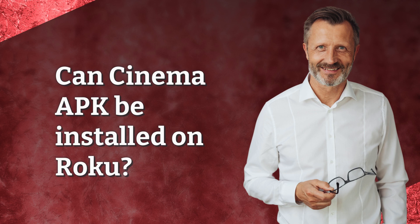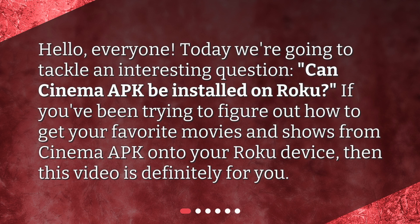Hello, everyone. Today we're going to tackle an interesting question: Can Cinema APK be installed on Roku? If you've been trying to figure out how to get your favorite movies and shows from Cinema APK onto your Roku device, then this video is definitely for you.